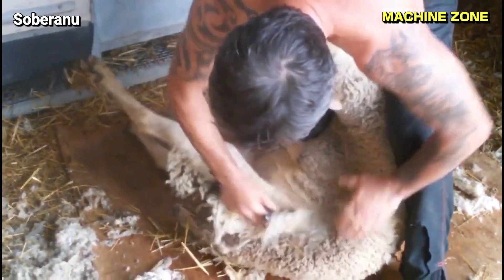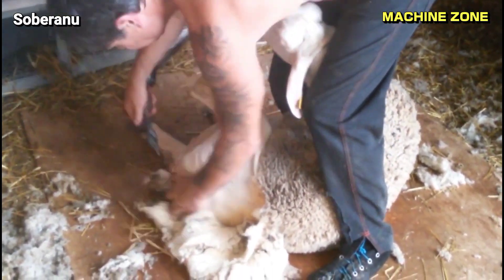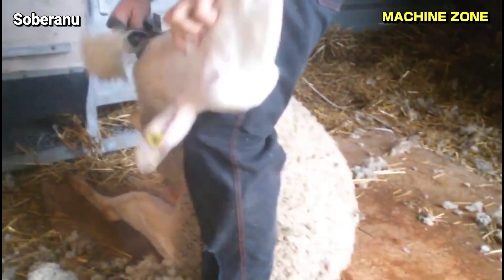Shearing the sheep. The first step in the wool production process is shearing, which is typically done twice a year, during spring and autumn. Skilled shearers carefully remove the fleece, ensuring minimal damage to the sheep's skin and muscles.